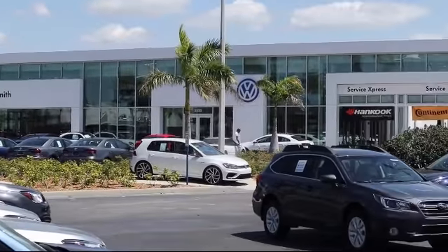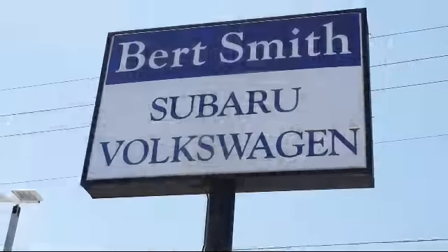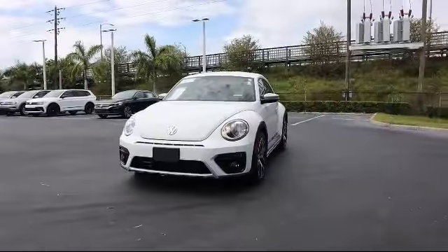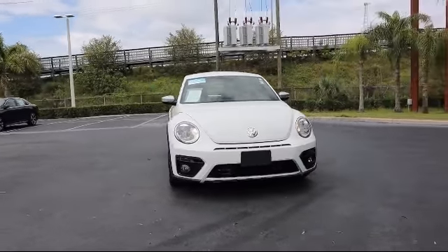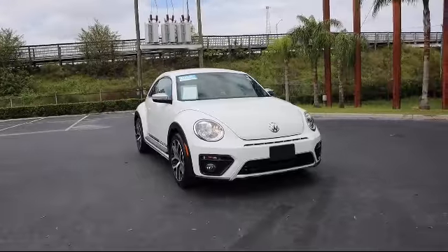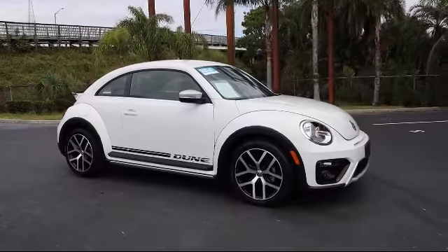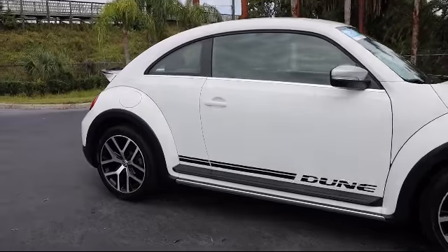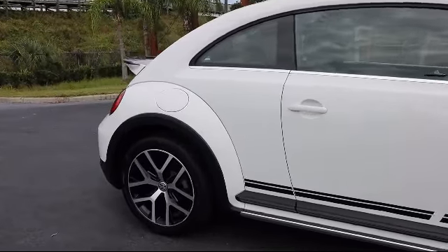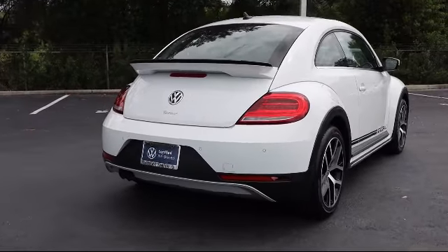Welcome to Burt Smith Automotive, and here's a look at another one of our great vehicles from our inventory. It comes equipped with blind spot monitor, heated front seats, cross-traffic alert, leather-wrapped steering wheel, keyless entry, Bluetooth smartphone integration, steering wheel controls, a powerful and efficient turbocharged engine, rear spoiler, stability control, and has less than 25,000 miles on the odometer.